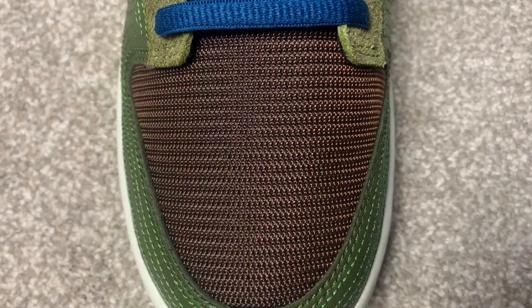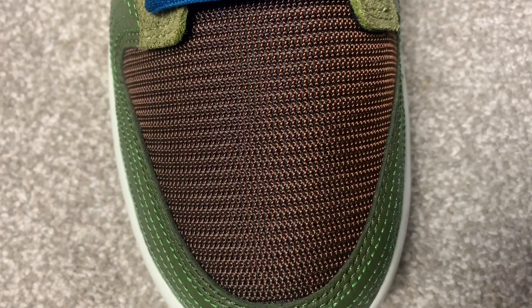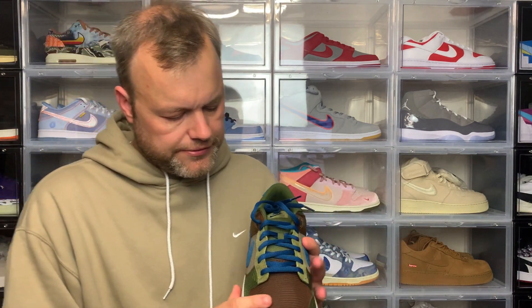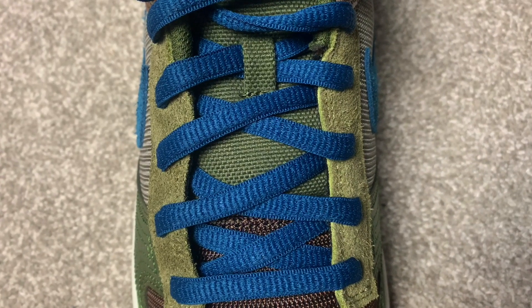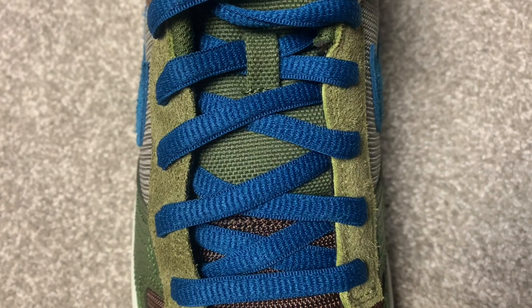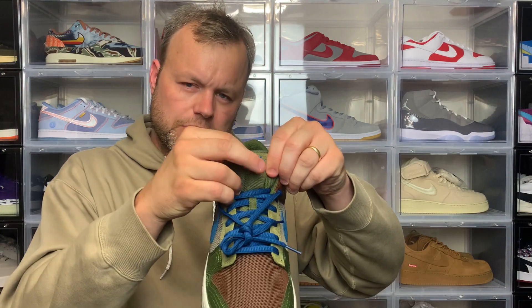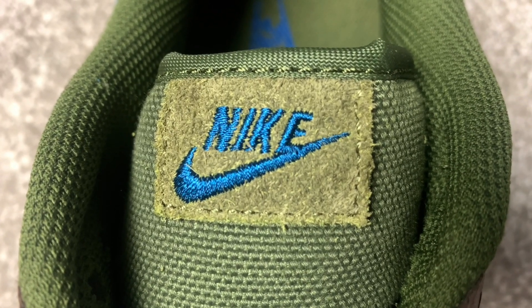On the toe box this is the whole Cacao Wow colour — it feels really nice to touch, and being mesh it also gives you that breathability. As we go up the sneaker you've got a suede overlay to hold the laces in place, with eyelets going up and the laces in that Marina colourway. The tongue itself is a mesh tongue in that Rough Green colour, and at the top of the tongue you've got the Nike swoosh in Marina on a suede background in Rough Green — I really like that detail.